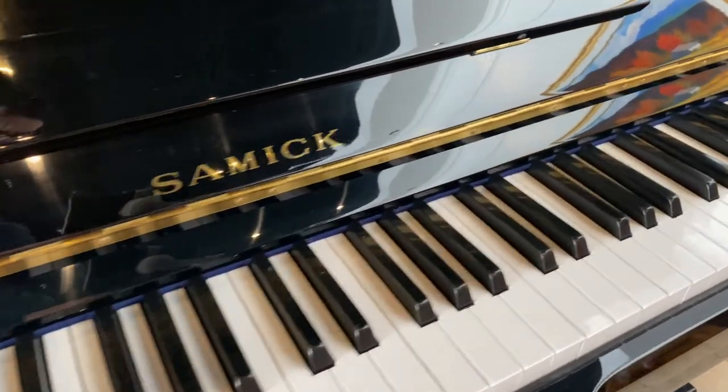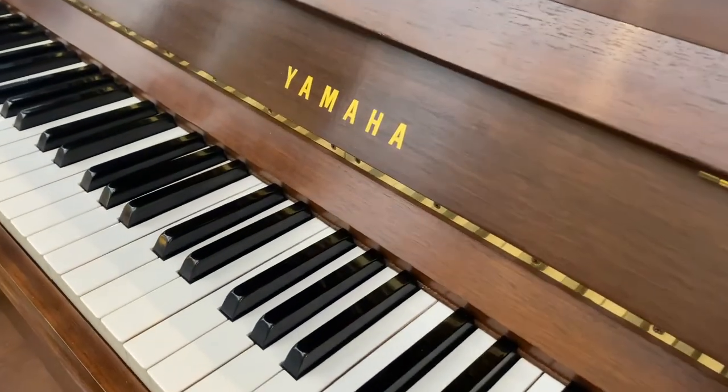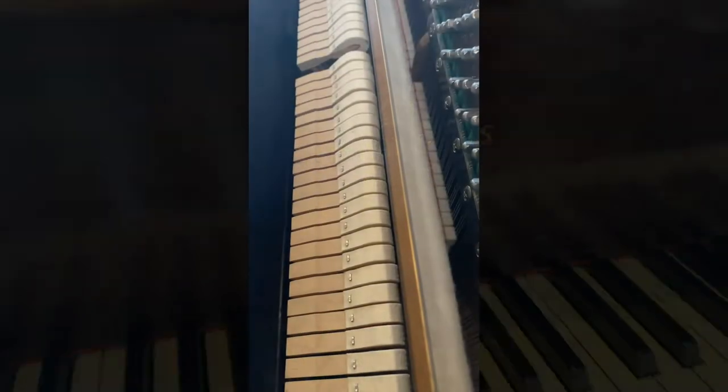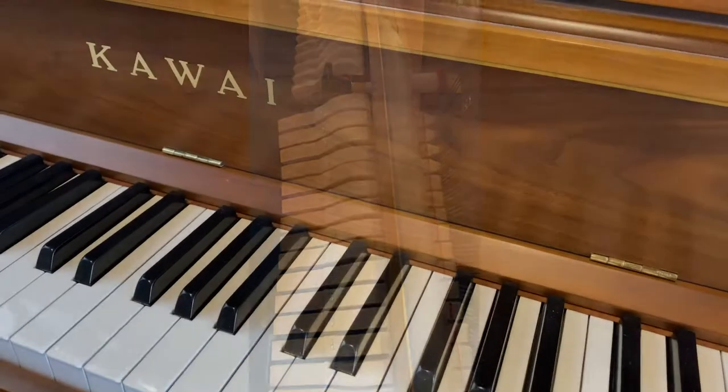Here are some things to consider when shopping for a used piano. One of the first things is: what quality was the piano originally? Pianos, like cars, come in different levels of performance and quality. They don't get better over time, so it's good to know what the original build quality and performance expectation may have been.